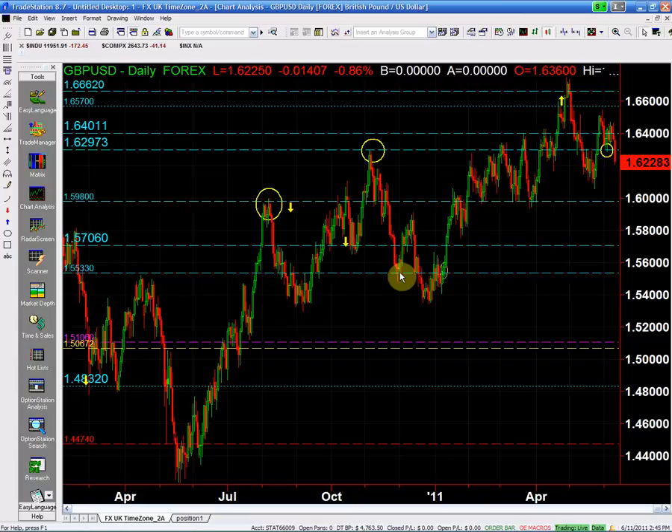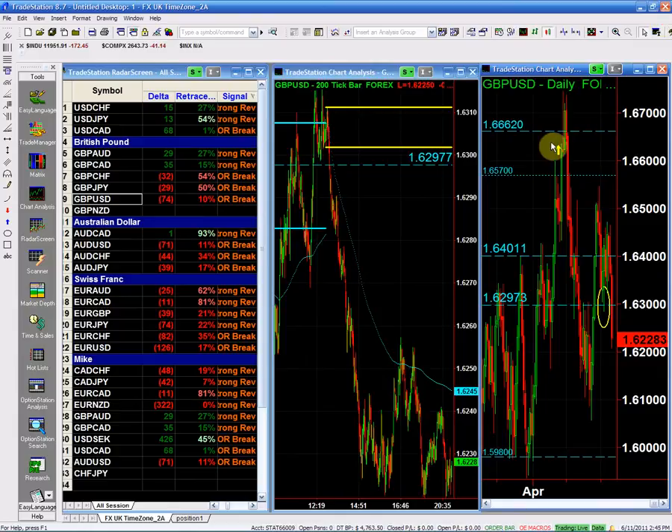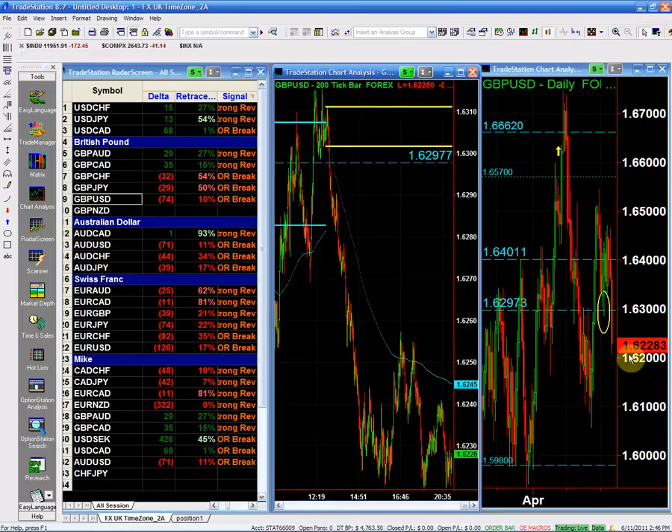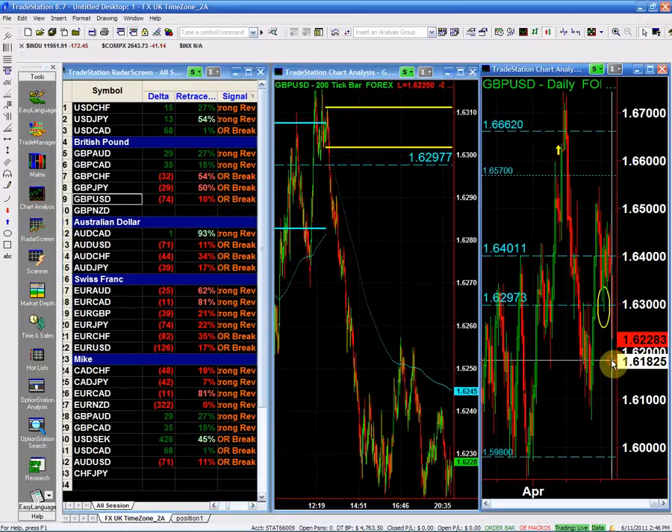So we are in a pretty big, magnificent setup as far as the pound goes. Our bias is definitely the short side, and if we have a trade trigger we should be looking to be short the pound. We're looking for the first target to be 159.80. The selling point is going to be pretty much the 162 handle.